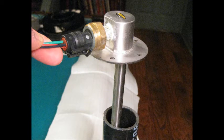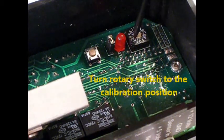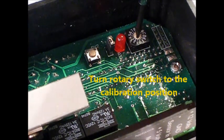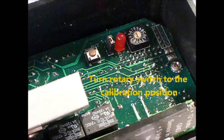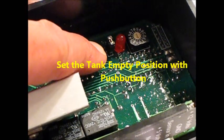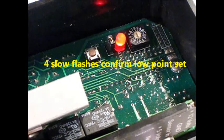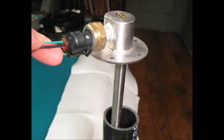For purposes of this demonstration, we will do an offline calibration using the calibration tube mentioned earlier. To set the low point, we simply remove the sensor completely from the calibration tube. Next, we turn the rotary switch to the calibration position, which is zero. Now we press the push button, holding it in until the LED begins to flash rapidly, looking for four slow flashes to confirm that the setting for the low point has been set.